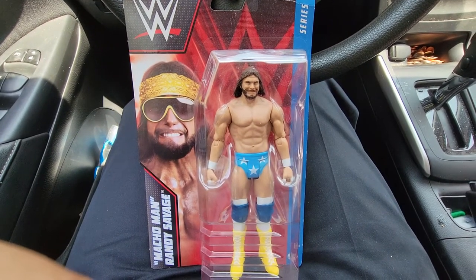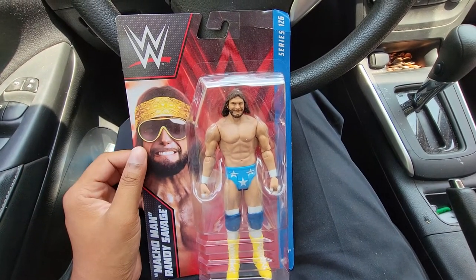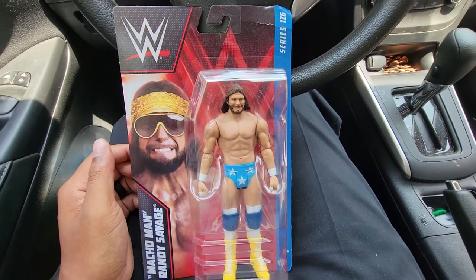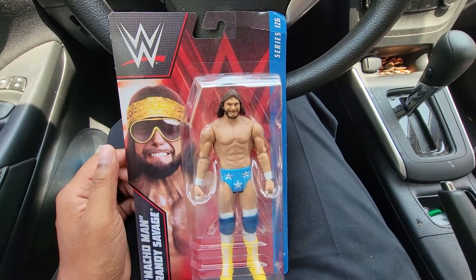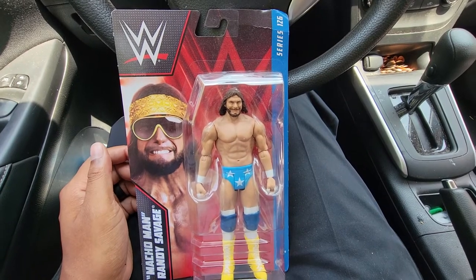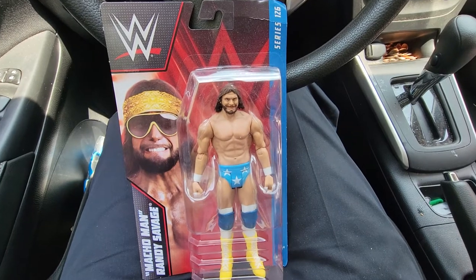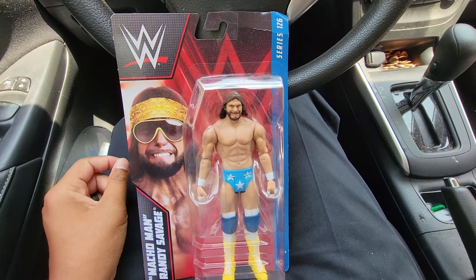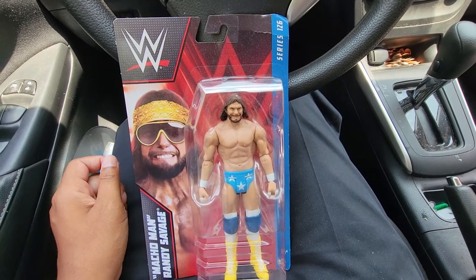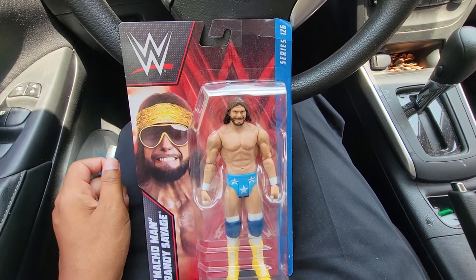Hello ladies and gentlemen, JD Collectible here, back with a brand new video. Today we're looking at the Macho Man Randy Savage Series 126 figure. I'm actually on my lunch break at work, in my car. I didn't have a lot of errands to run today, so I figured no better time than to do a video. I've had this figure in my car and it's not too hot out, so let's get it out the way right now.